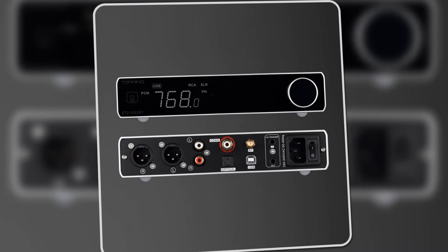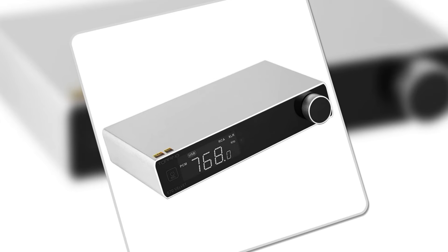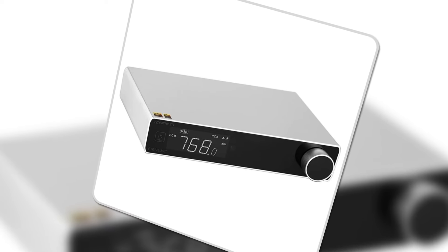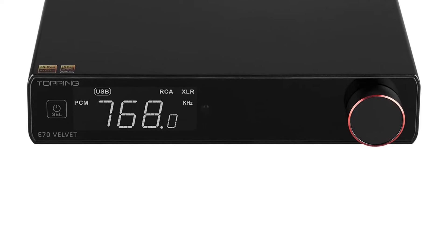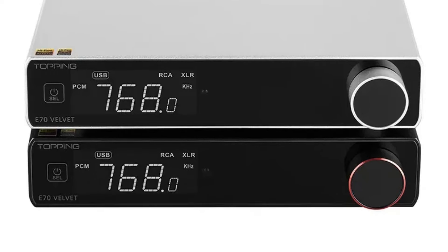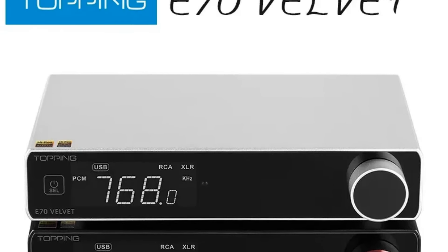The E70 Velvet also supports USB input, compatible with Windows, macOS, Linux, and mobile devices, offering flexibility across multiple platforms. The automatic on/off function adds convenience, and its sleek, minimalist design fits perfectly into any setup. If you're looking for an all-in-one solution for high-resolution audio, the E70 Velvet is a top pick.